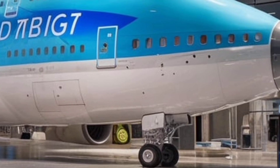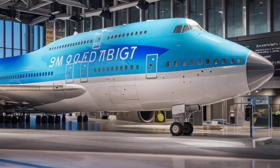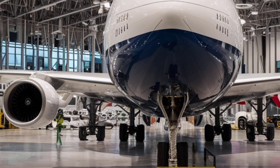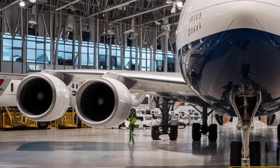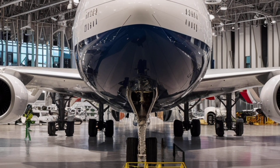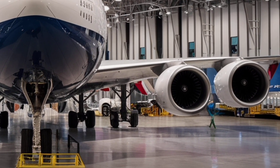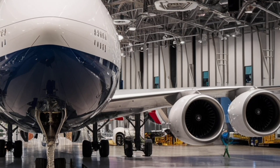From the outside, the 2026 Boeing 747 looks familiar yet refined. The famous hump-shaped upper deck still dominates its profile, a design feature that gave the aircraft its instantly recognizable silhouette. However, Boeing has reshaped the body using modern aerodynamic principles to cut drag and boost fuel efficiency. The fuselage is built with advanced composite materials, replacing much of the older heavy metal structures, which reduces overall weight while maintaining incredible strength and durability.